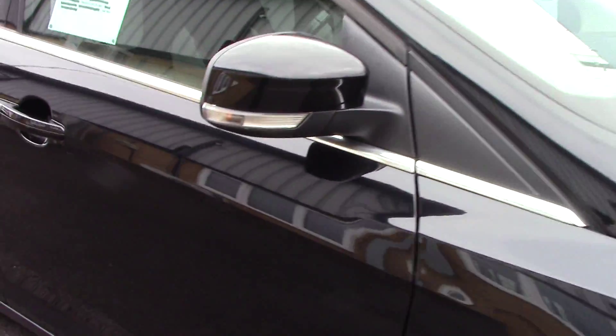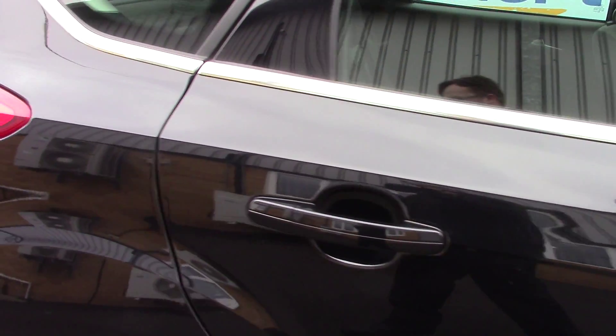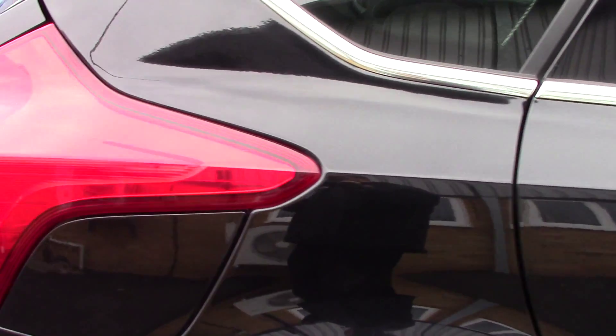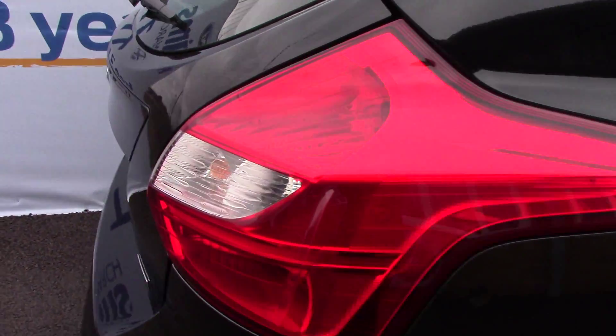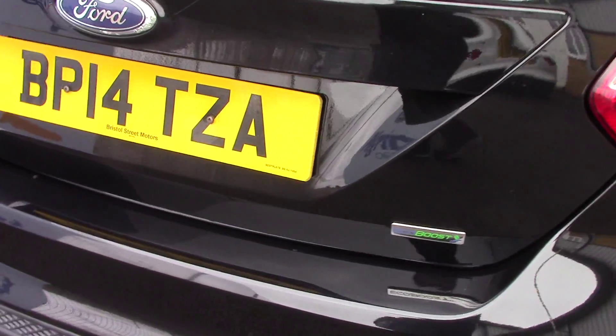This vehicle has done around 43,000 miles and can achieve an average fuel consumption of 56 miles per gallon. It also has an annual road tax of £30.